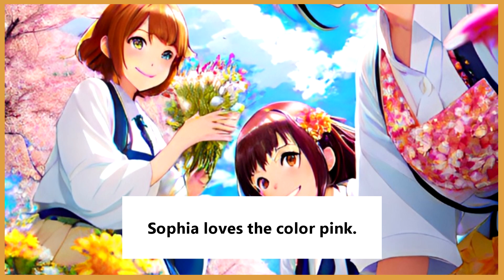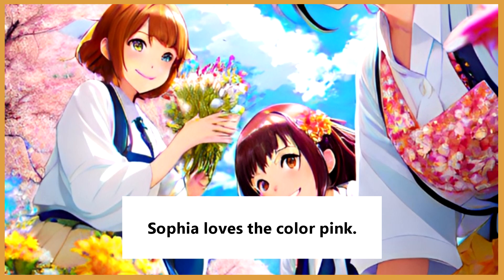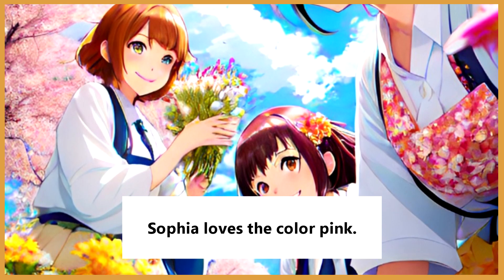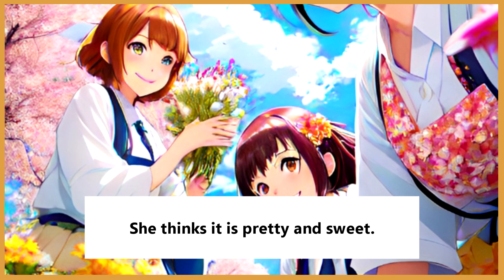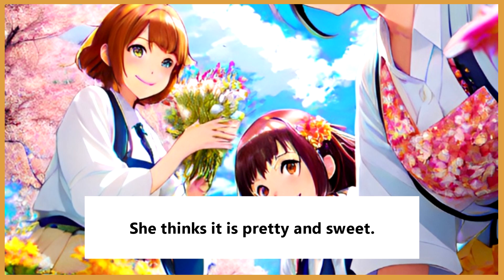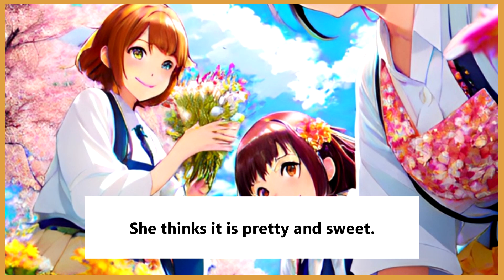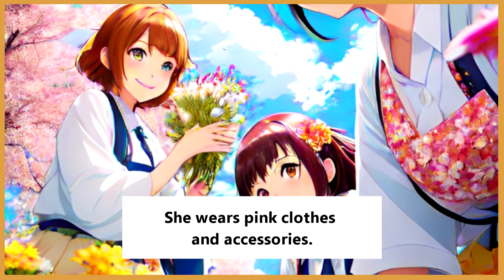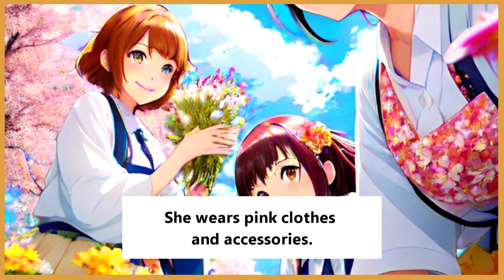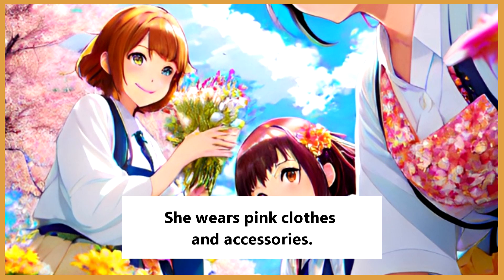Sophia loves the color pink. She thinks it is pretty and sweet. She wears pink clothes and accessories.